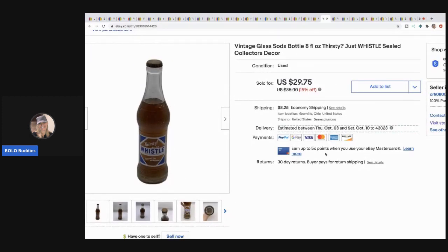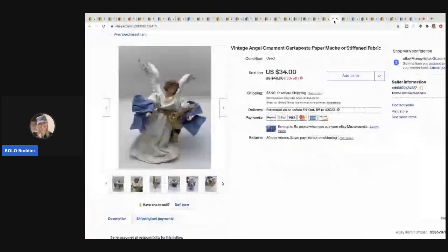This one's kind of fun — I picked up a vintage glass soda bottle called 'Thirsty Whistle' at a thrift store for a dollar. It still had the soda in it and I took a chance on it. I sold it for $20.01 and the buyer paid shipping.